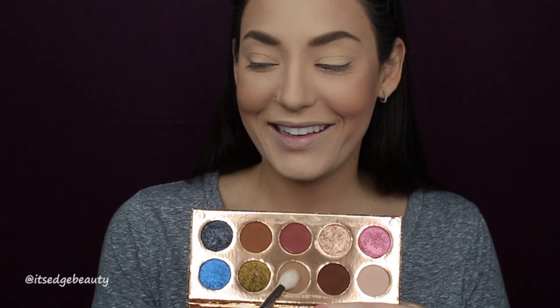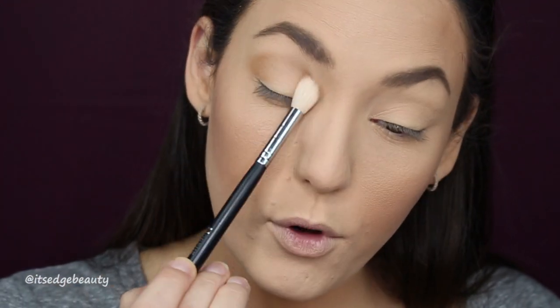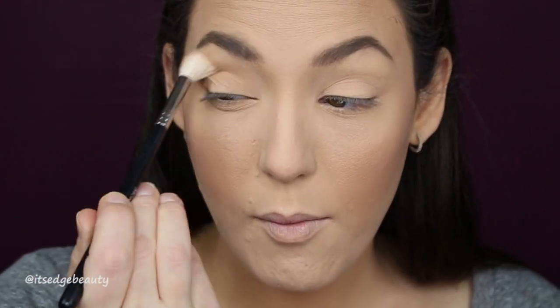I've already primed my lids and set them with my translucent powder. I'm going to go in with a Morphe M511 and the 'Necessary' shade in the palette. I'm going to zoom you in and then start putting this in the crease.